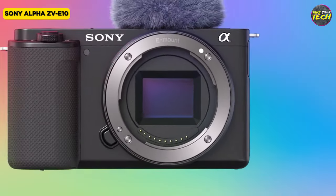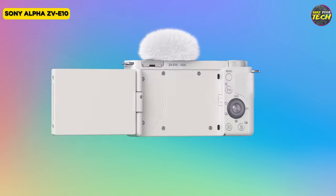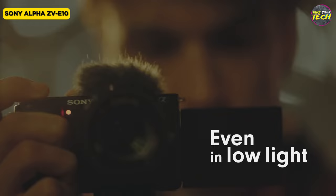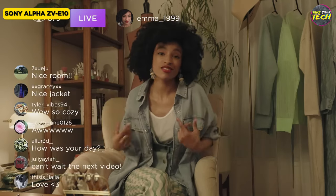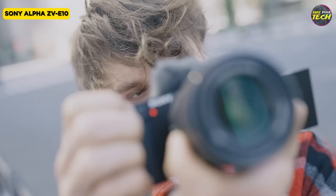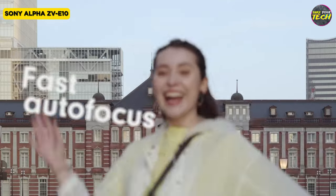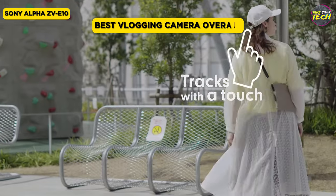The Sony Alpha ZV-E10 features a 3-inch articulating LCD screen facilitating easy framing of shots from diverse angles, especially beneficial for self-filming. Additionally, the HDMI video output permits direct live streaming to various platforms. Its compatibility with a broad range of interchangeable lenses provides the freedom to explore diverse photographic and videographic styles. However, two drawbacks merit consideration: its battery capacity may necessitate additional batteries or a portable charger for extended recording sessions, and the absence of in-body stabilization could lead to shaky videos without a tripod or stabilizer. Compact yet powerful, the Sony Alpha ZV-E10 is tailor-made for content creators and vloggers seeking effortless capture of high-quality images and videos.